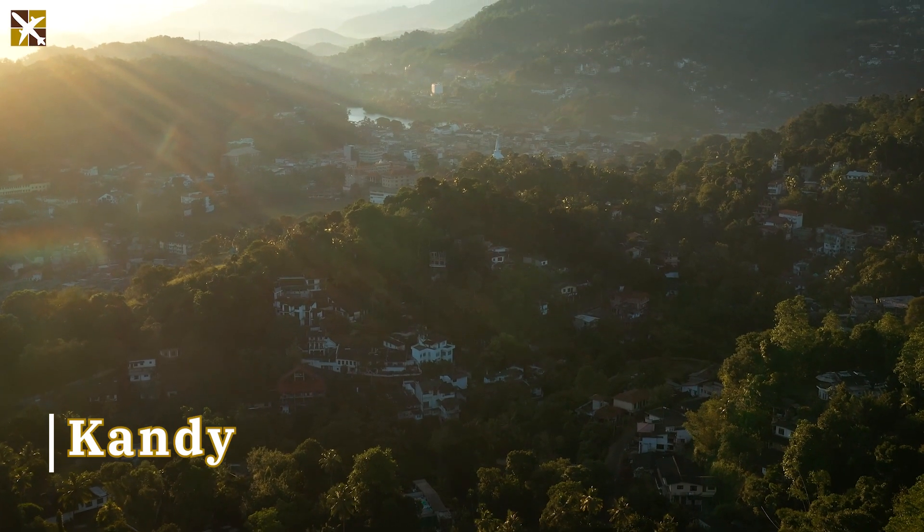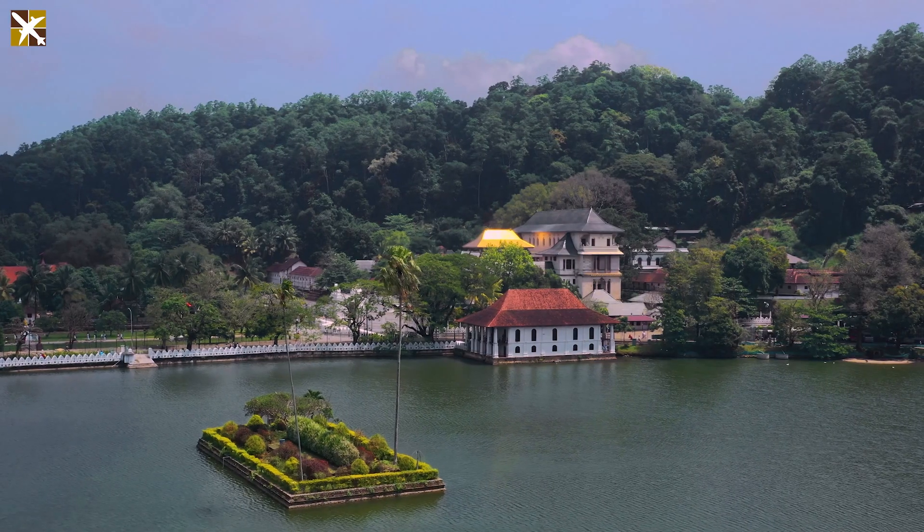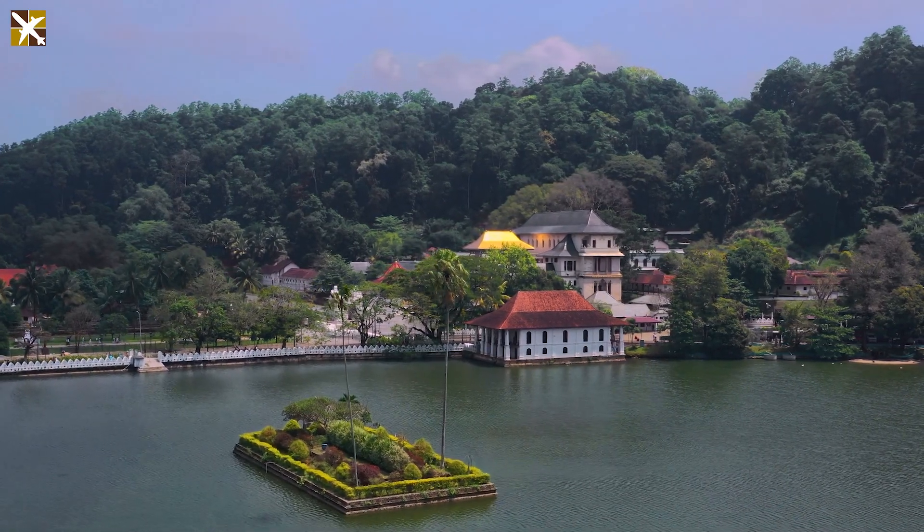Our next destination is Kandy, home to the Sacred Temple of the Tooth Relic. Delve into the rich cultural heritage of Buddhism as you witness this revered relic.